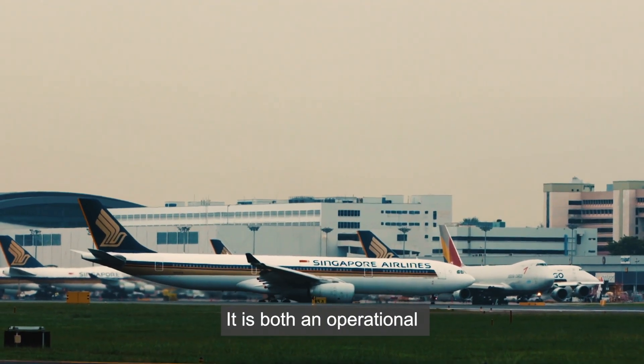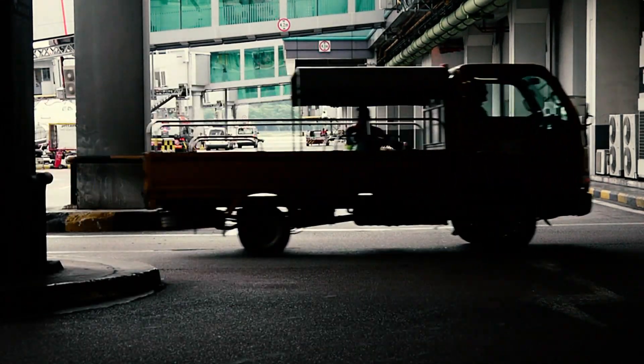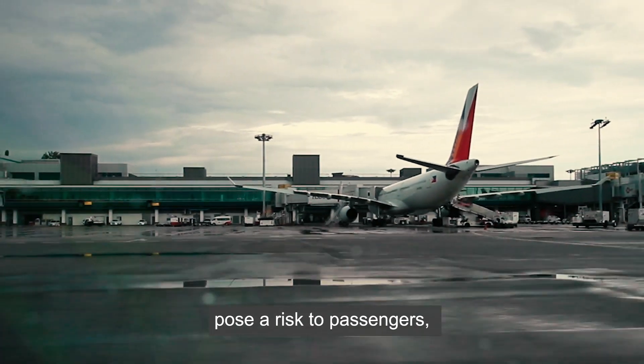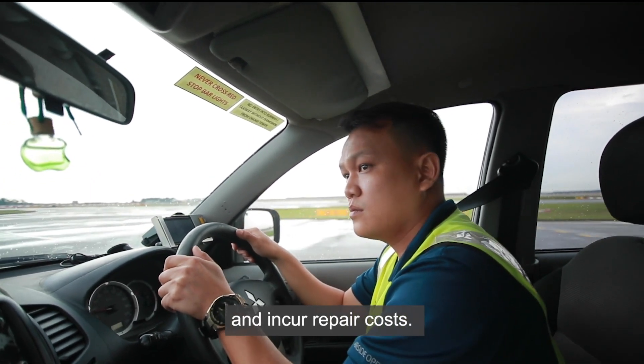It is both an operational and safety challenge for new airside drivers to drive around in the airfield for training. Safety incidents pose a risk to passengers, airside staff and aircraft, cause airport disruptions and incur repair costs.